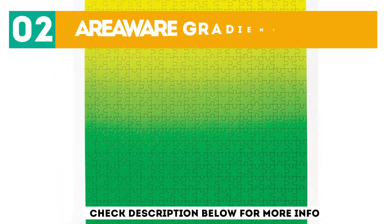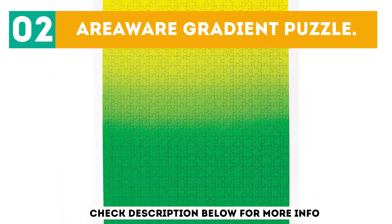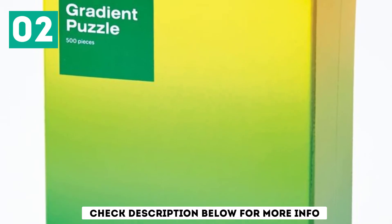At number 2: Airyware Gradient Puzzle. Up for a challenge? Try this gradient puzzle in a soothing blue hue. With 500 very similar pieces, this is for puzzle pros only.